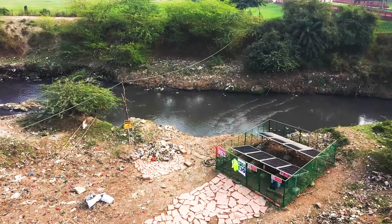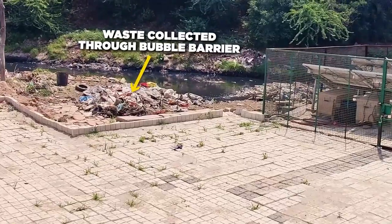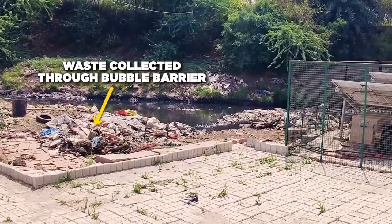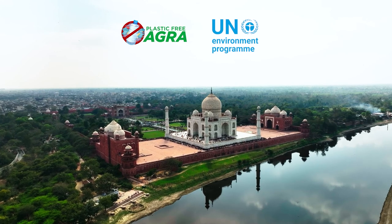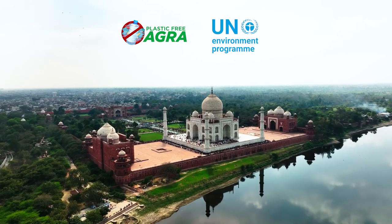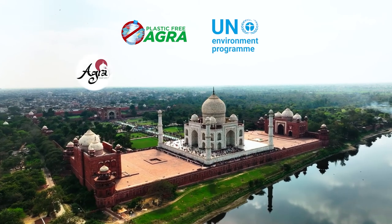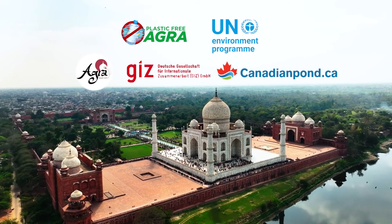The first Geocycle Bubble Barrier in India has been installed in the Mantola Creek, which carries 40% of the storm and wastewater of Agra City. Through this initiative, Geocycle is contributing to the Plastic Free Agra Mission of the United Nations Environment Programme, in partnership with Agra Municipal Corporation and GIZ India. Canadian Pond is the technology provider.